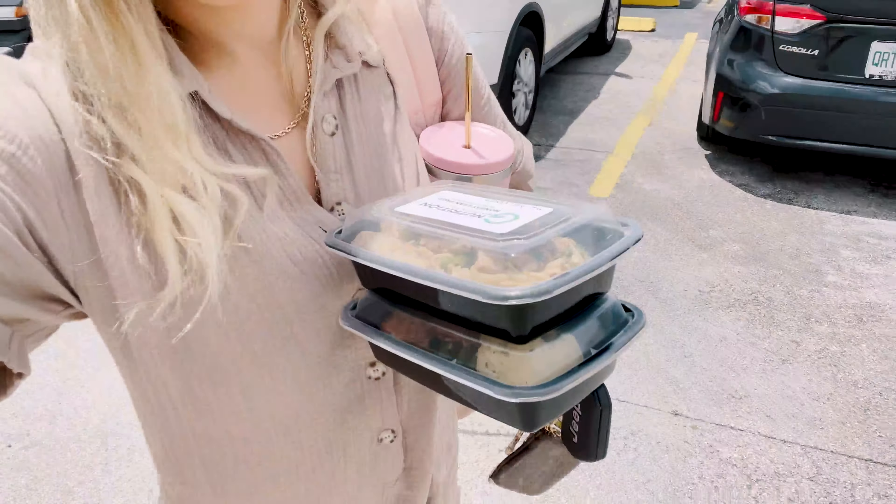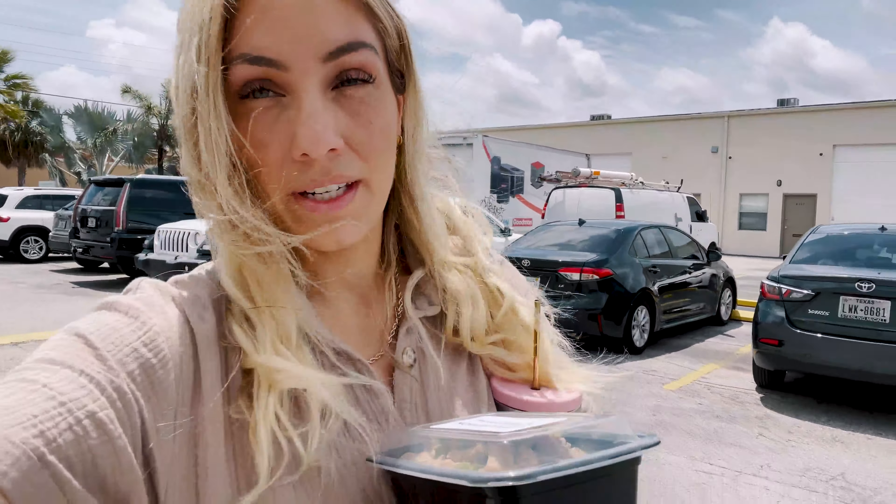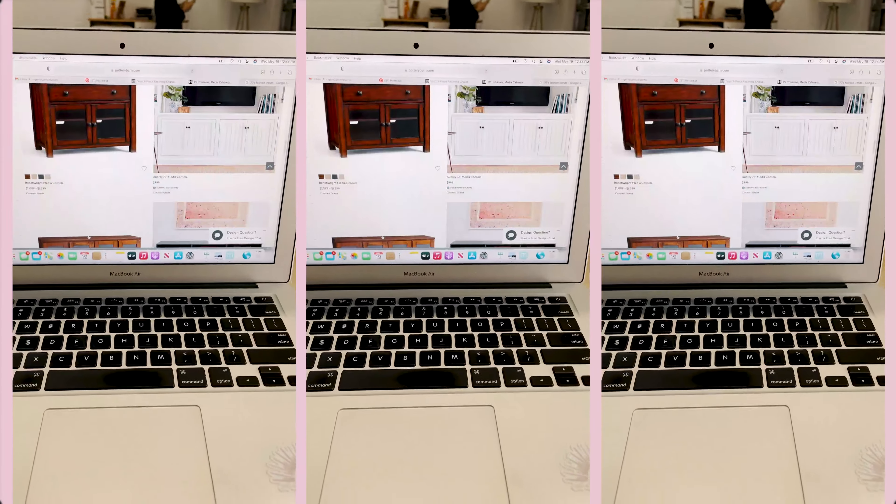We're getting to the office, getting to work — it's very windy today. We're here at the office. I'm working on a new design for a South Beach apartment — it's a modern coastal design direction which is really fun and I'm really excited about it. Probably show you some behind the scenes, but yeah, currently sourcing.